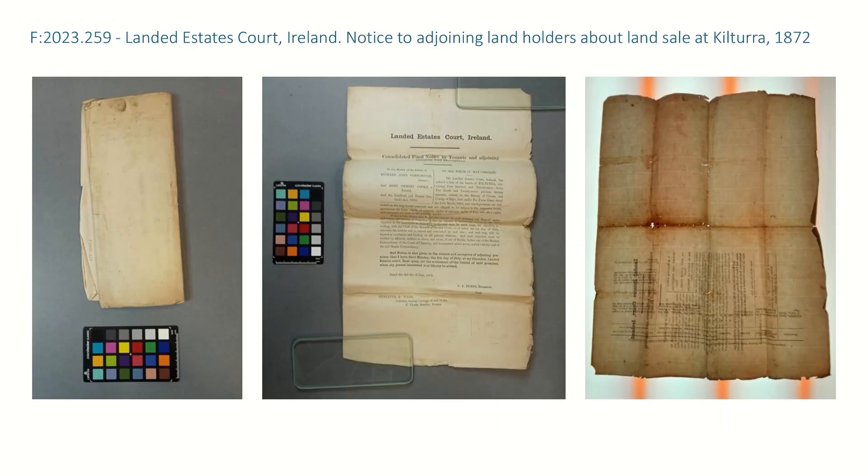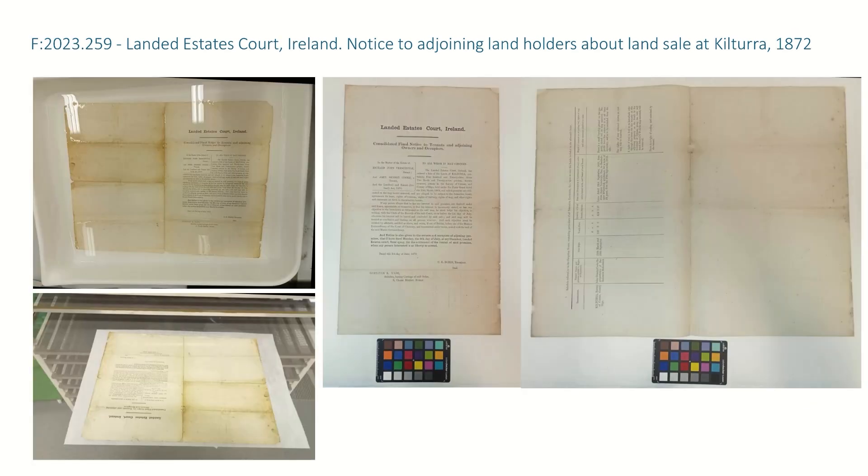This is the second object I treated — F2023259, a notice from 1872. As you can see on the left, there was an awful lot of distortion in it, as a result of it being kept folded, which is very common for legal documents from the time. You can see in the middle that small weights were needed even just to take a look at it. And then on the right, through transmitted light, there are a lot of areas of weakness developing, edge tears, and folds. Along the central fold, you can see there is a fair amount of staining as well. One of the nice things about the condition assessment is that while handling the objects, you get a feel for what kind of treatments they would benefit from, as well as just visually looking at them.